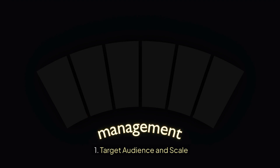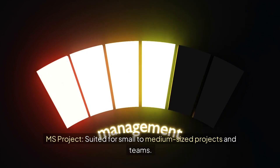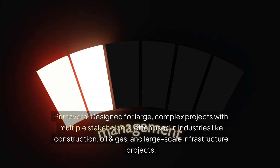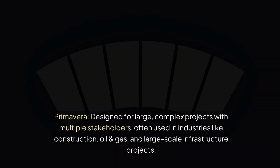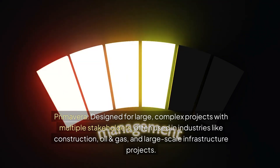1. Target Audience and Scale. MS Project is suited for small to medium-sized projects and teams, often used by individuals or organizations with simpler project needs. Primavera is designed for large, complex projects with multiple stakeholders, often used in industries like construction, oil and gas, and large-scale infrastructure projects.